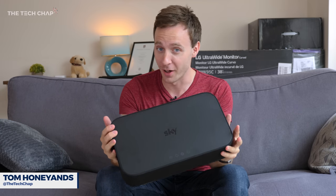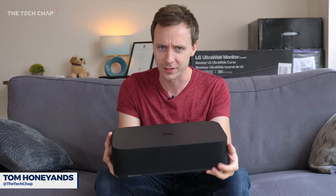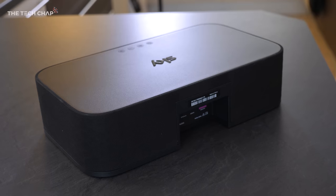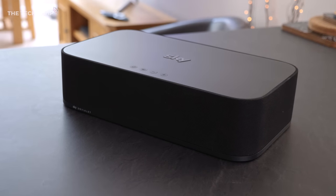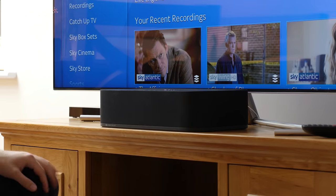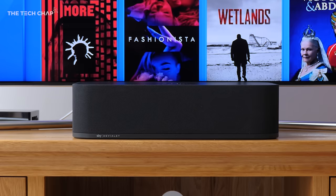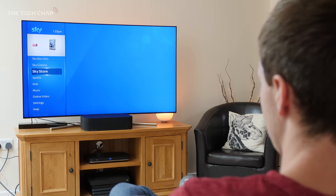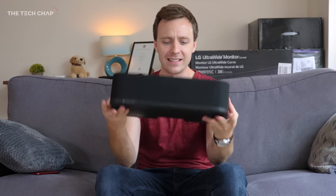Don't you dare call this a soundbar. This is a sound box, apparently. This is the Sky Soundbox.